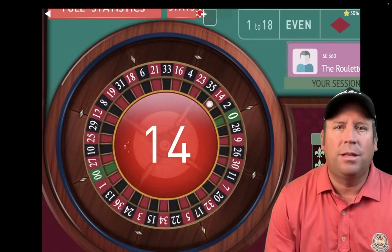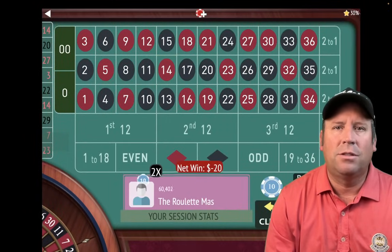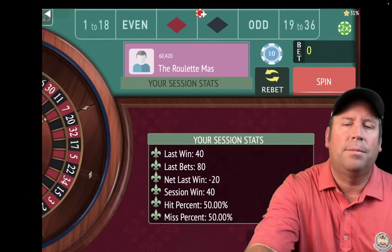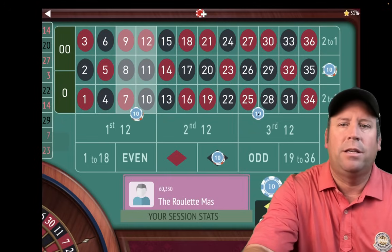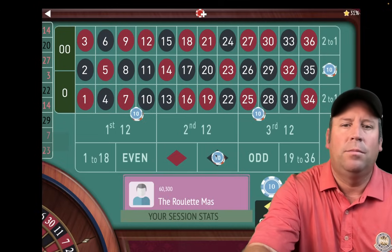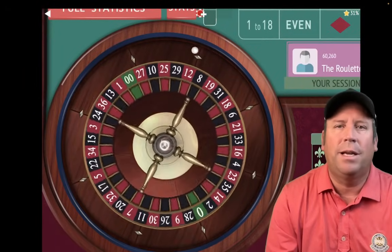He said he's been winning money nonstop with this one. That's a 14 red — that's a loss. So if we're not in session profit — we were just up $60, now we're at $40 — we go ahead and increase by a unit. So we're going to add $10 to the double streets, $20 to the column, and $40 to the black color. That's a $160 total bet.